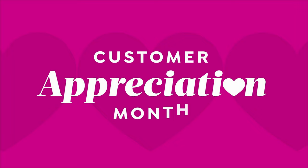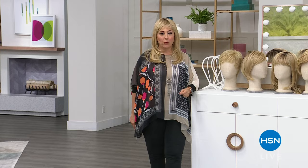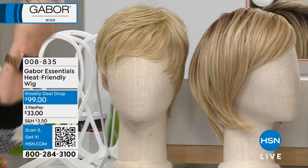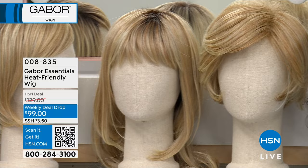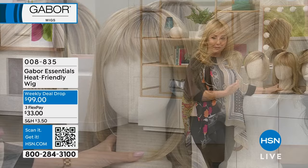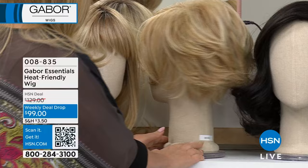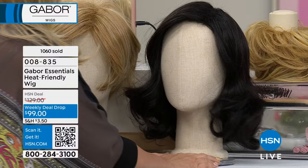Customer appreciation month is here at HSN. I'm Helen Keeney, your host. We have a new weekly deal drop — a Gabor wig. Every single wig in this show is on sale. You pick your style and color, and don't forget we do free exchanges on wigs. Here are the styles: Laughter, a short pixie; Enlighten, which I'm wearing; Revelry, the longest wig; and Whirl. We also have the last style called Exhilaration.